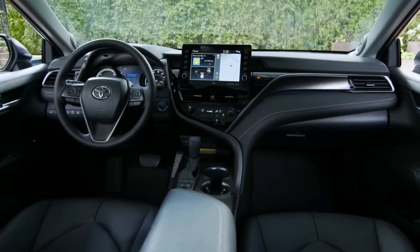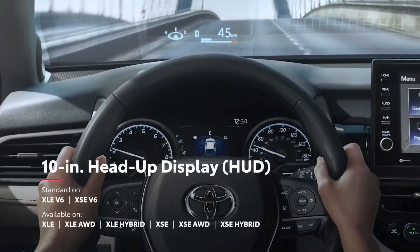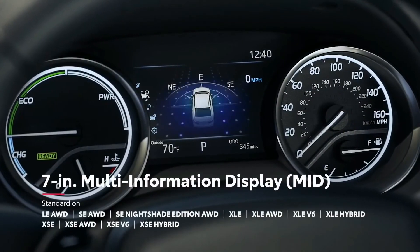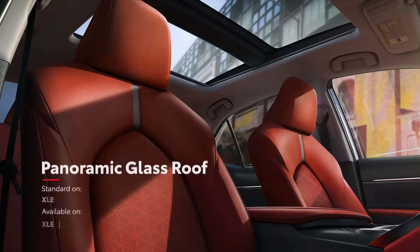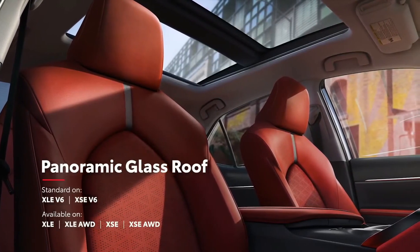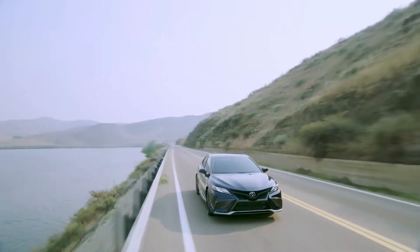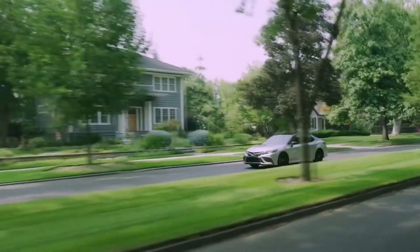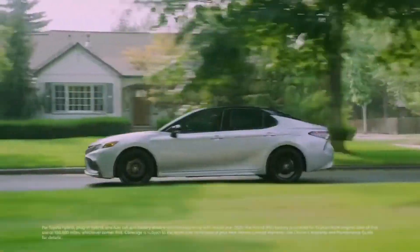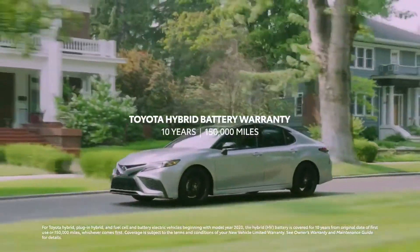Camry also includes an impressive list of available connected services and convenience technologies, like an available 10-inch head-up display, an available 7-inch multi-information display, Qi wireless smartphone charging, and so much more. And of course, there's even an available panoramic glass roof to take in the big open sky. All in all, the 2021 Camry is a truly inspiring mid-size car with a knockout combo of style, performance, and remarkable value. This is taken even further on hybrid grades, with the enhanced Toyota Hybrid Battery Warranty, which lasts for 10 years or 150,000 miles, whichever comes first.